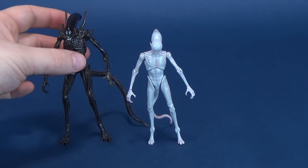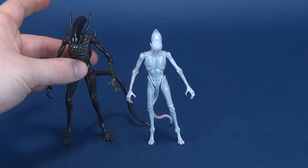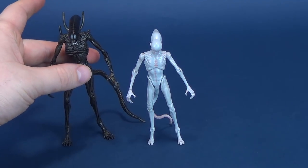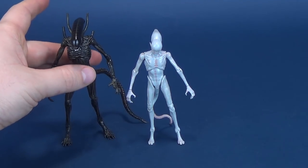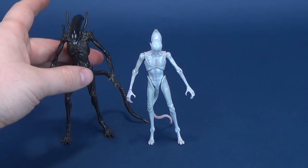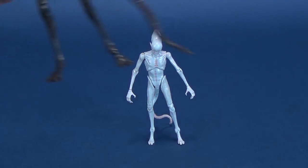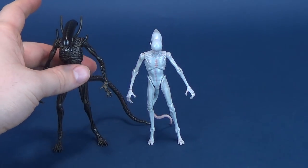Even though this isn't going to be the way you're going to display these figures, this one's a little bit harder to stand. This is what it looks like next to the Xenomorph. The Xenomorph is a lot taller than the Neomorph — the Neomorph ultimately gets dwarfed by the sizing of the Xenomorph, providing I can actually get this one to stand. Just get the tail to bend here a little bit. There we go.